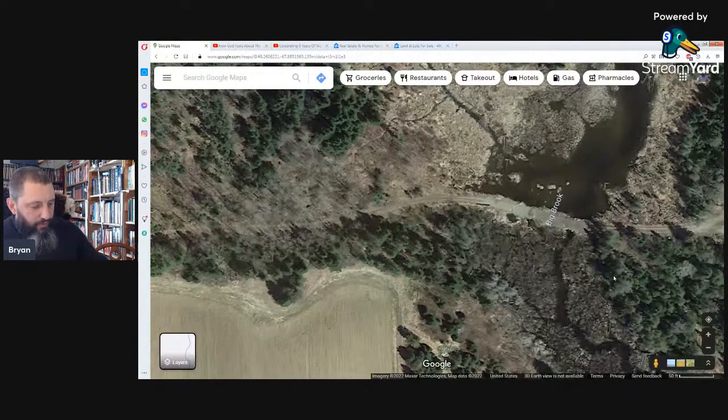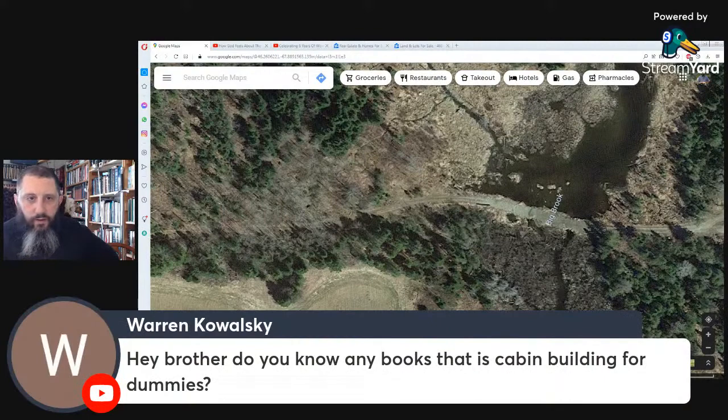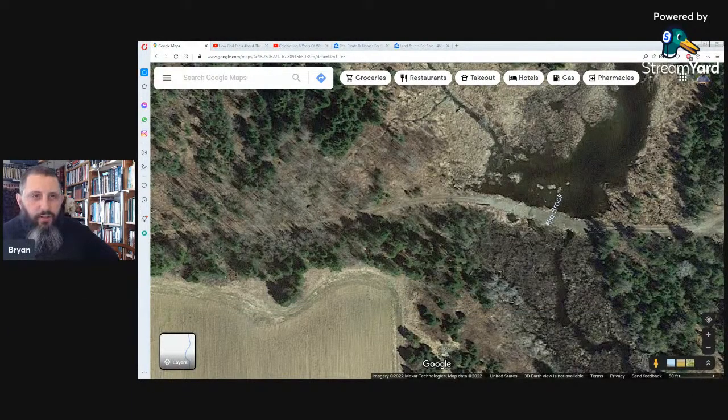Do I know any books about cabin building? Well, 'Shelter, Shacks and Shanties' is kind of an old classic from the early 1900s — that's a good one. There are a bunch of older ones you can find in print. I don't know if there's a 'For Dummies' one specifically in that series, but there are a lot of good ones out there.